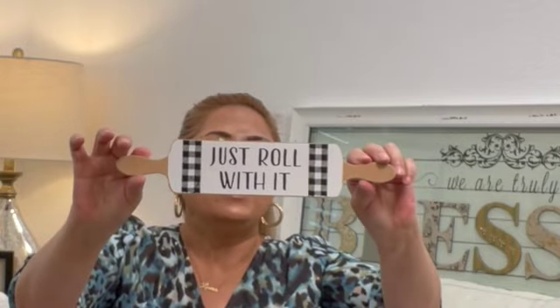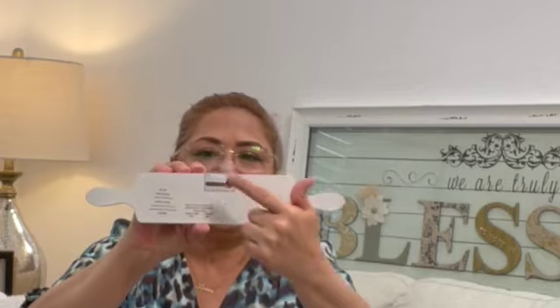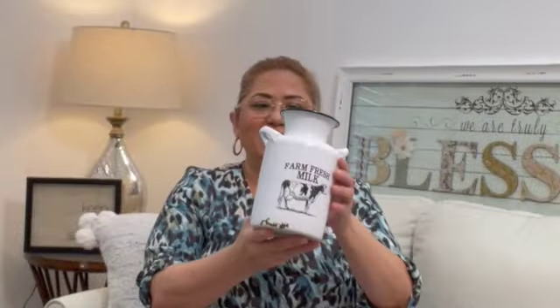This next one — look at this! It says 'Let's Roll With It' and I actually have a set of towels with that saying. It's also listed as table decor and has a little hook on the back to hang it. It's a little rolling pin — $7.99, half off — and I'm going to use this for my shelves.